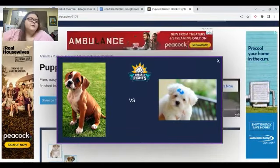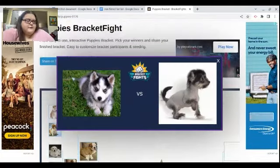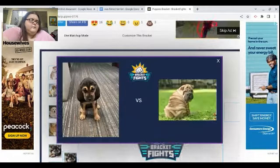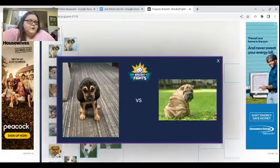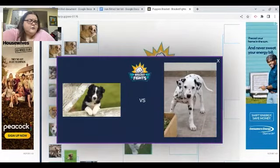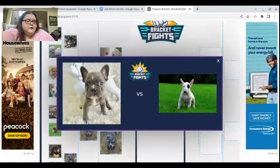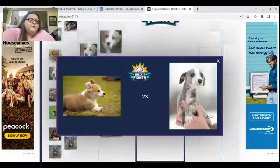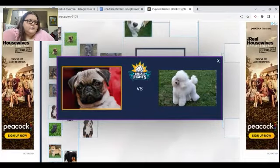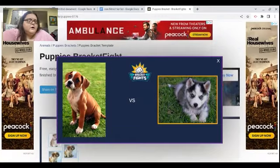I gotta go with the one that reminds me of my dog — she's so cute. The one on the left. Oh, the Husky. The Australian Shepherd. Oh my god, the little Bloodhound. The Border Collie is cuter to me. A little French Bulldog. Corgi — 100% Corgi. The Pug — I don't really like Pugs, but the Husky.